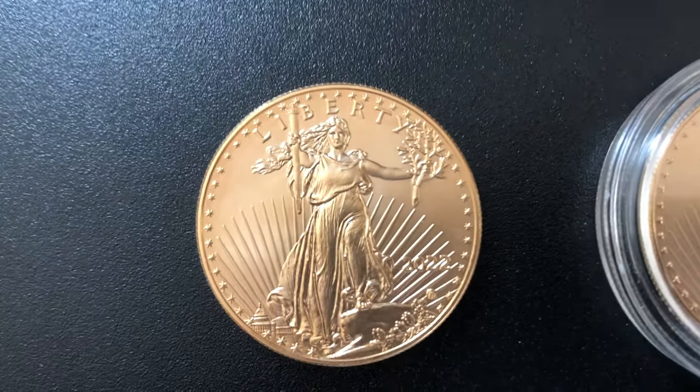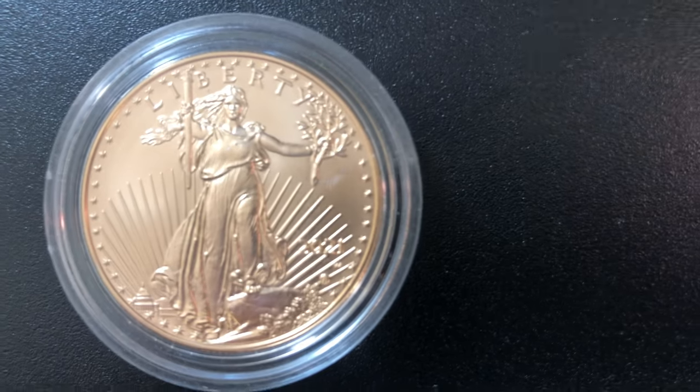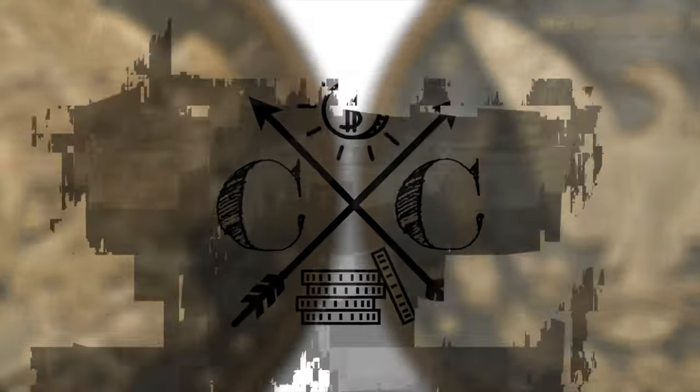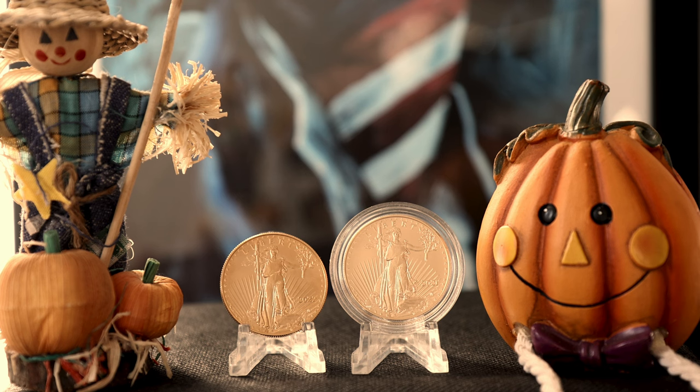One of these gold eagles is not like the other, and it's not the date. Well, yeah, the date is different, but that's not what we're talking about today. Hey everyone, welcome to Campbell's Coins.